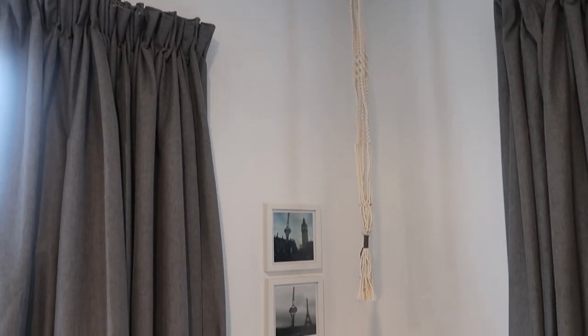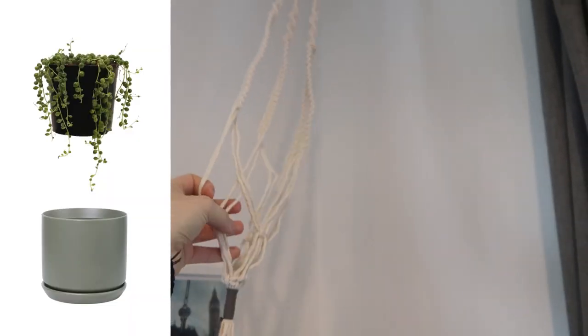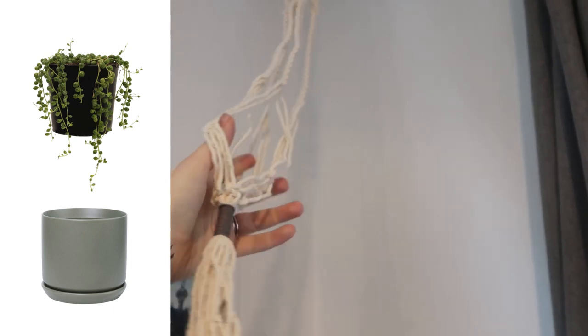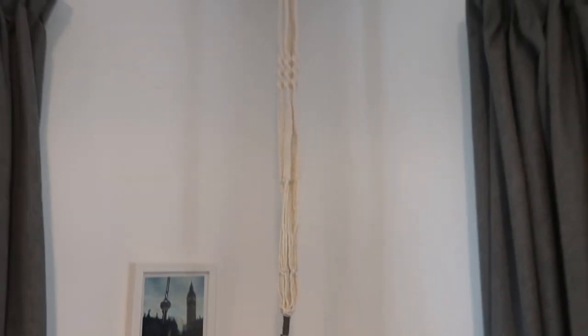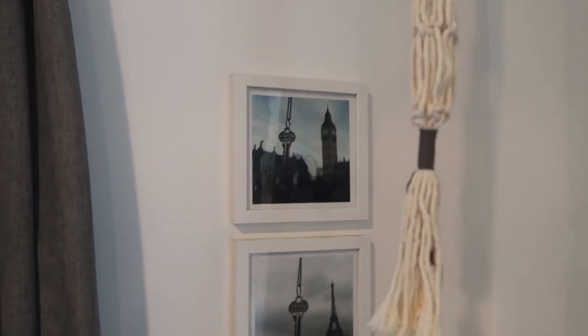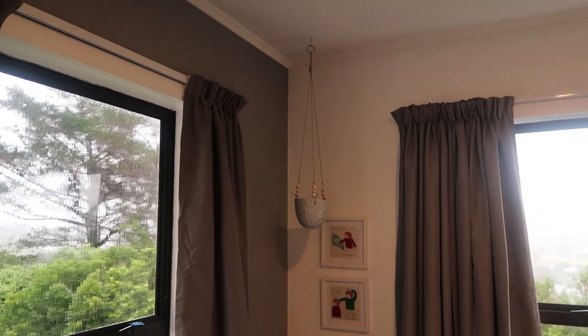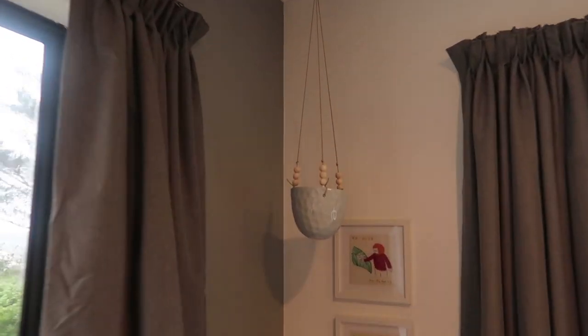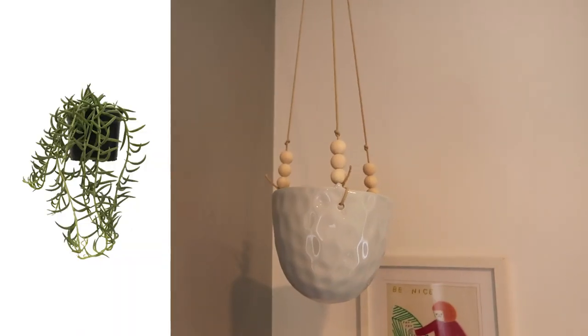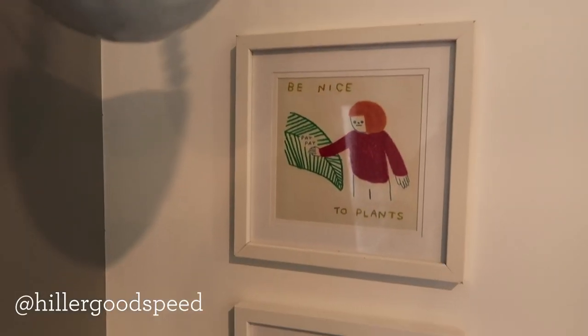Up here we have a macrame plant hanger — the plant for this and a green pot to go inside it will be coming, but for now it's just hanging there next to our key prints from London, Paris, and New York. To balance things out on this side of the room we also have a hanging planter from Kmart — again the plant is coming — and this is sitting next to some of my favorite prints which I found on Instagram. I'll leave a link to the guy's Instagram down below.